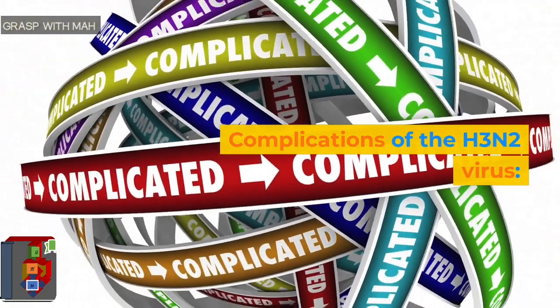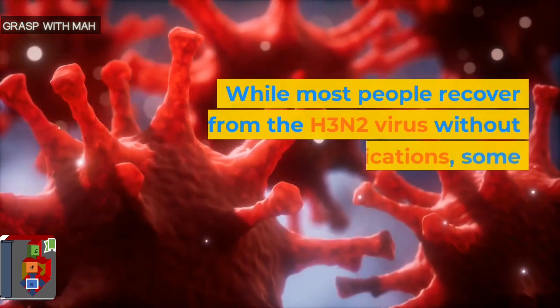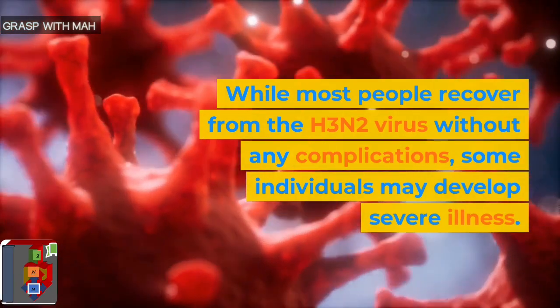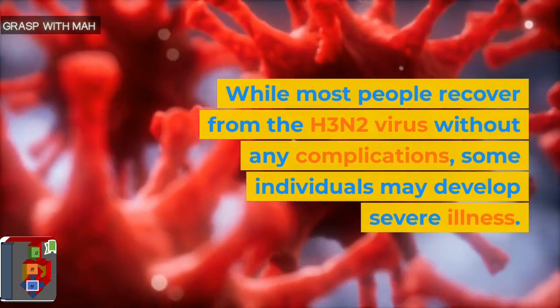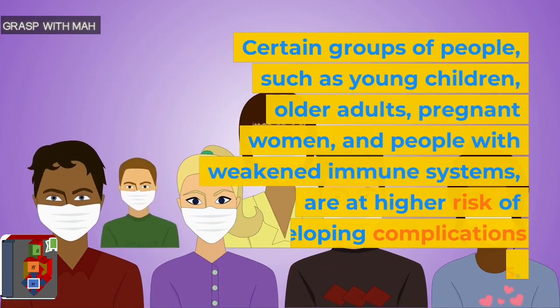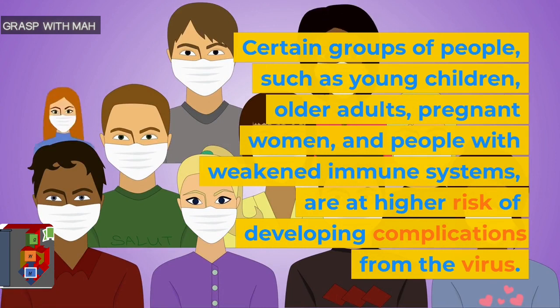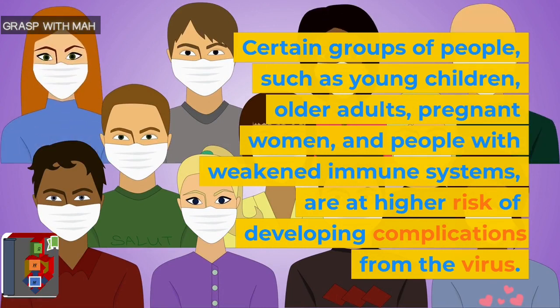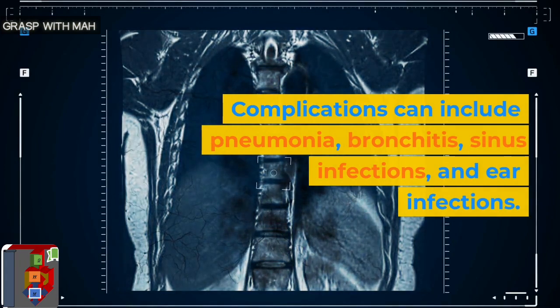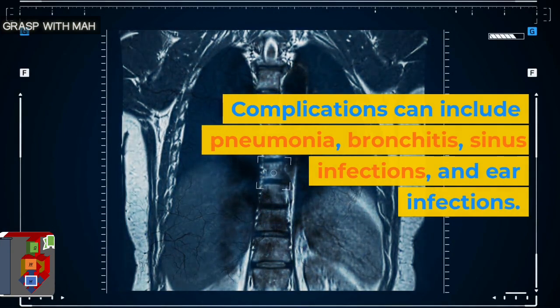Complications of the H3N2 virus. While most people recover from the H3N2 virus without any complications, some individuals may develop severe illness. Certain groups of people, such as young children, older adults, pregnant women, and people with weakened immune systems, are at higher risk of developing complications from the virus. Complications can include pneumonia, bronchitis, sinus infections, and ear infections.